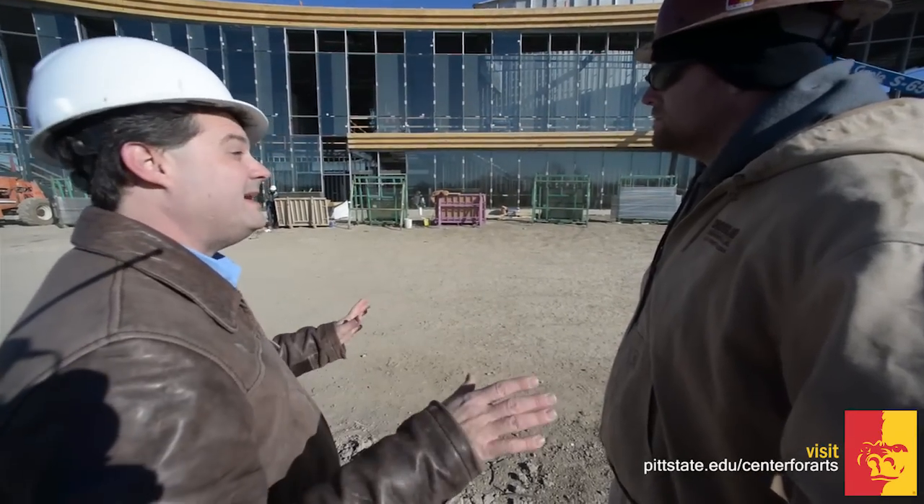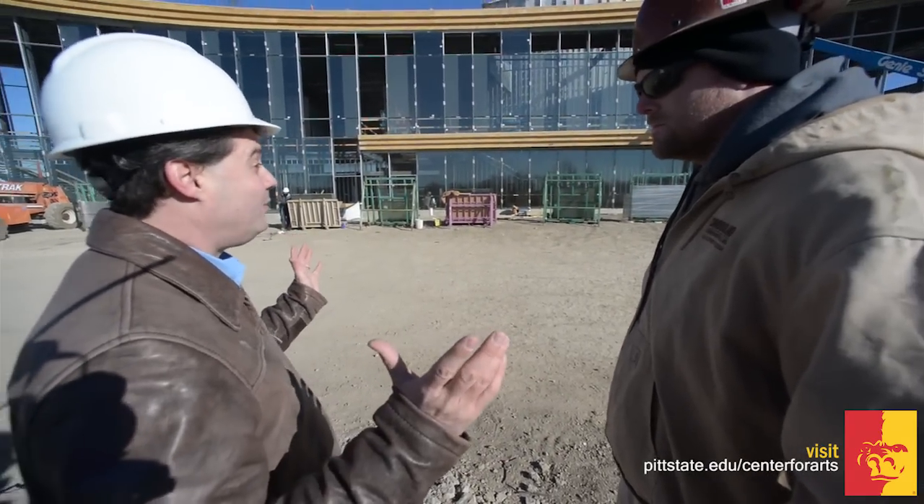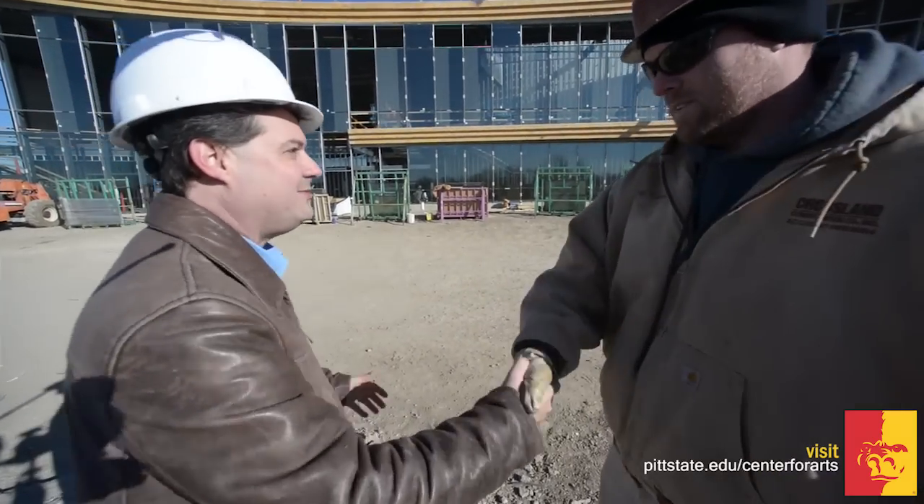Can we come back and see it in a couple months, maybe when it's a little warmer? Yeah, sure. Thanks, Jeff. There you go — an insider's view at your Center for the Arts. It's going to be an amazing addition to the campus of Pittsburgh State University. Remember, you can be involved in it. Seats are available. Go to our website for more information at pittstate.edu.